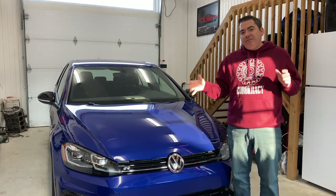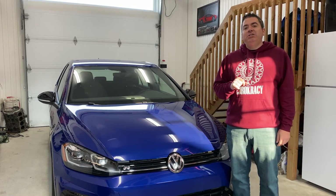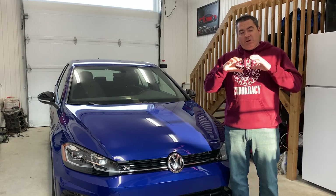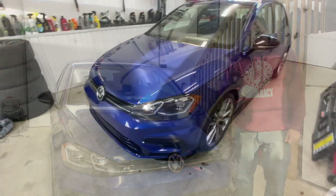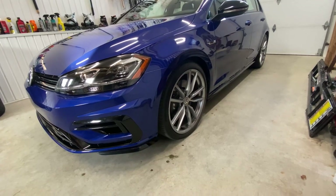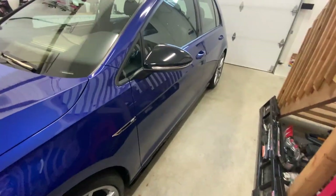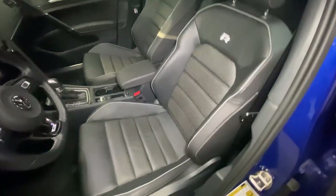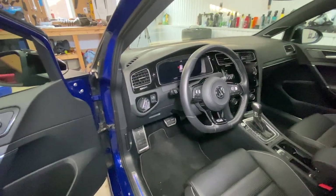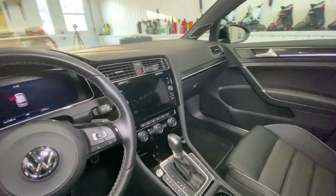This is a base Mark 7 and a half Golf R with the DSG option. It does not have the parking sensors and the assists, and it does not have the black optics package with the carbon fiber mirrors and the dark wheels — because I enjoy the Pretoria wheels in their original color. We've got the updated front and rear, the Pretoria wheels, black brake calipers with the R logo, black mirror caps, the updated 2018-19 interior, the digital cockpit, and the eight inch screen.